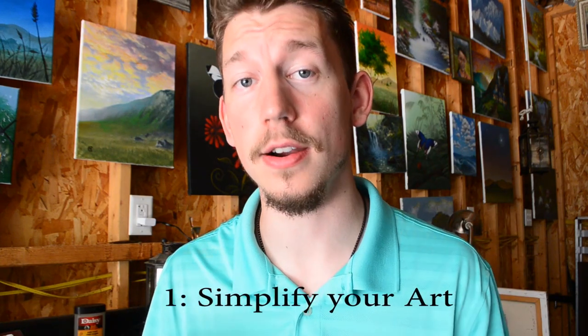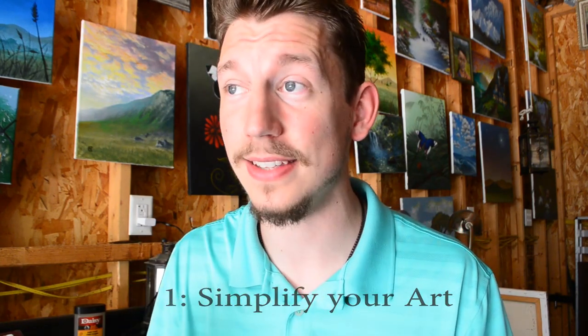Number one — this is when you are beginning your painting: simplify your art. When you are starting out painting, choose projects that are a lot more basic. Practice the basics until you master them, then you can build more technique upon technique and get better. It's a lot more effective and efficient with your time than doing something really complex right off the bat, which would end up discouraging you.